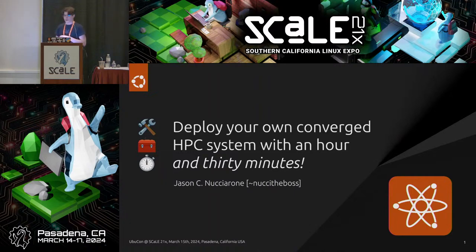As the title slide says, in this hour and a half workshop slash presentation, we're going to talk about a little bit of an interesting topic — deploying your own converged HPC system within an hour and 30 minutes, hopefully.